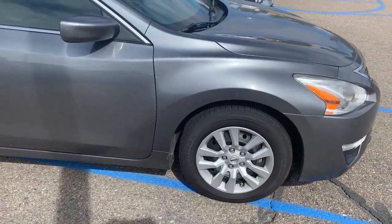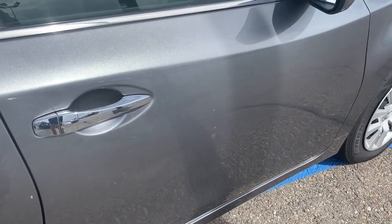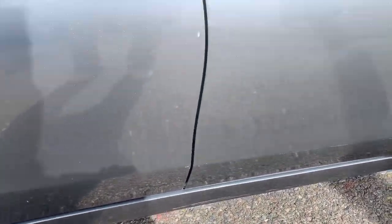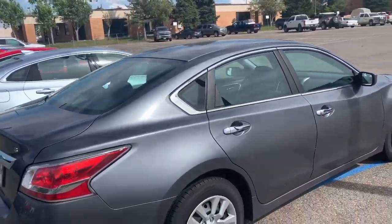You got brand new tires. You do have a little tiny scratch right there on it, and also right down here. Go ahead and walk around it. There's a little bit of tint in the window.